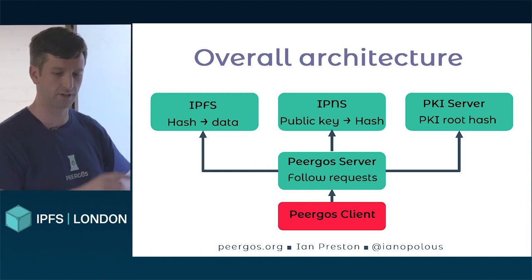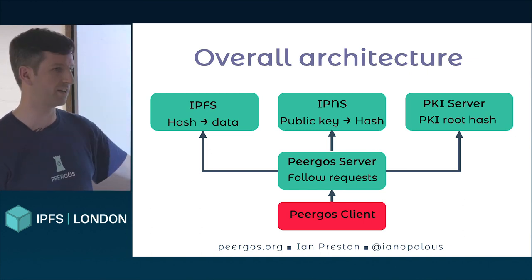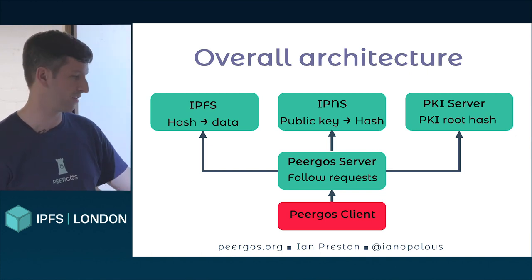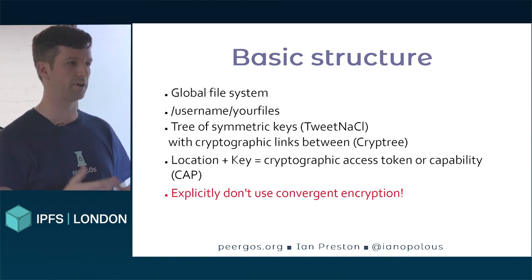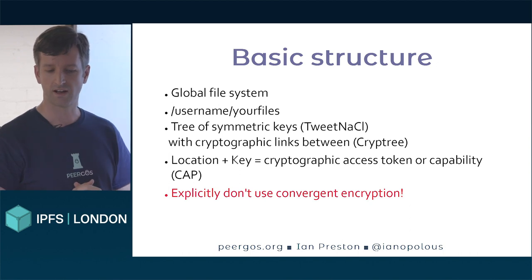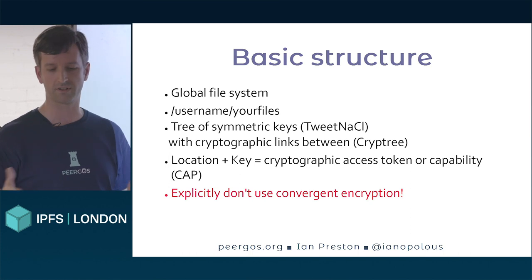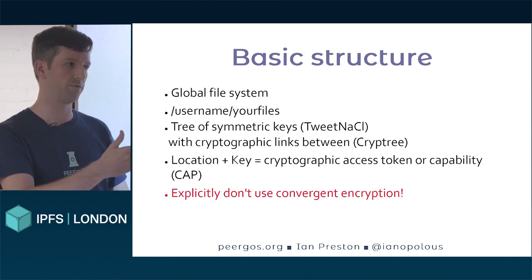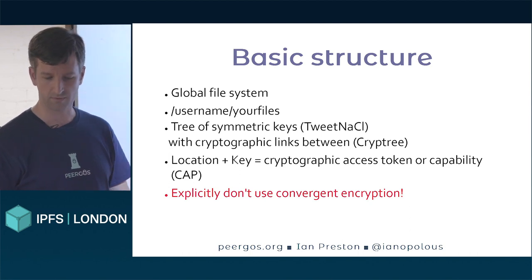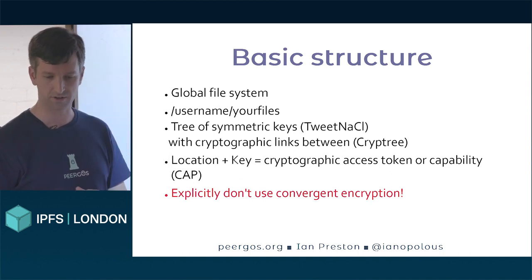A Pyregos client talks to a Pyregos server, which basically just proxies stuff to the other components. The server is explicitly not trusted in any way once you've got the client code. The basic structure is a global file system where everyone gets space under their username. Each user has a tree of symmetric keys with cryptographic links between them — this is how we do access control. A location plus a key is a capability that allows you to both retrieve and read a file.